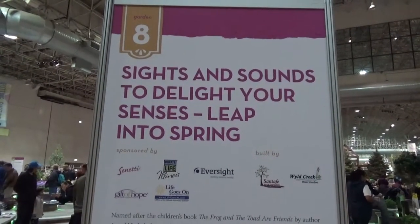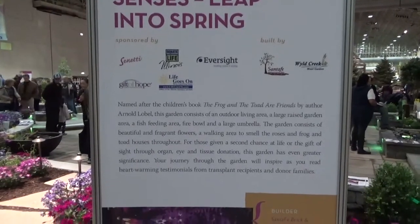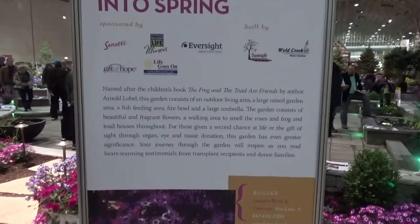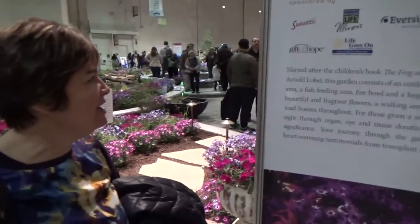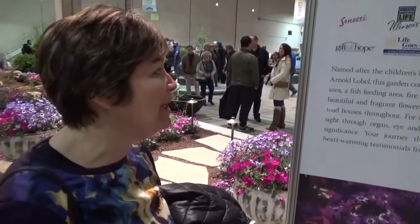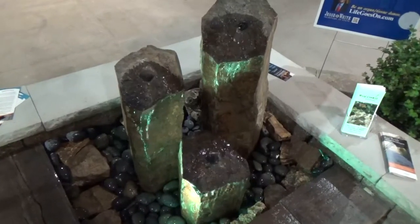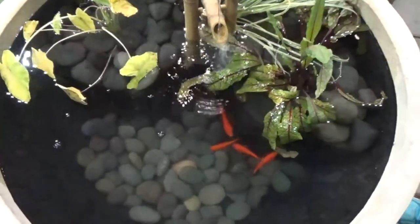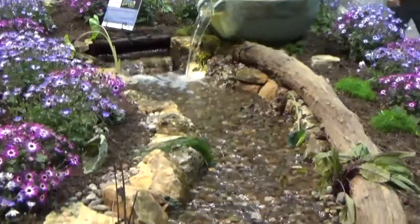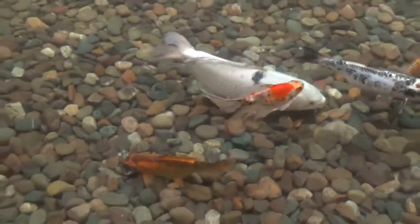Number eight is Sights and Sounds to Delight Your Senses: Leap into Spring. It's named after the children's book The Frog and the Toad Are Friends. This garden consists of an outdoor living area, a raised garden, a fish feeding area, a fire bowl, and a large umbrella. Let's go feed the fish! They also have displays of different types of landscape lighting.